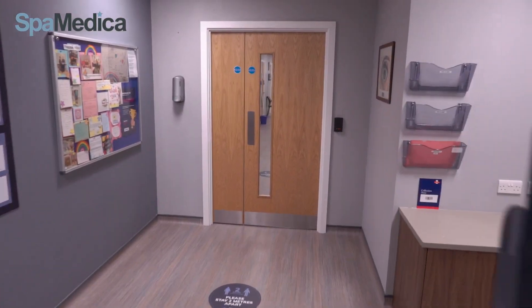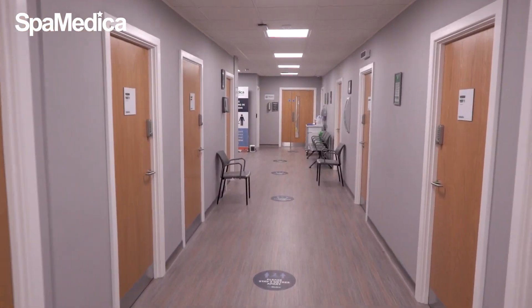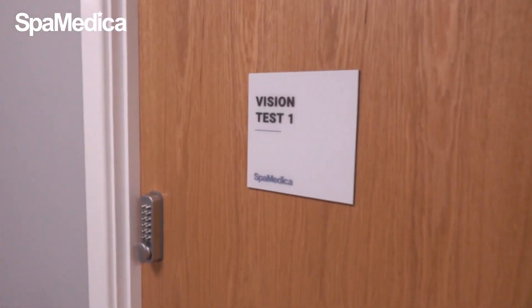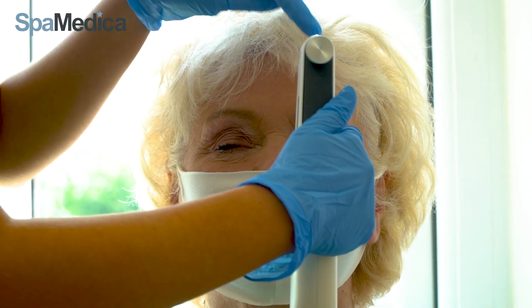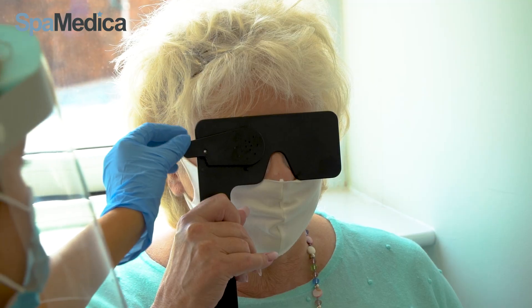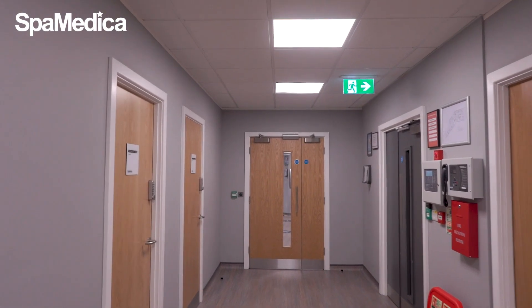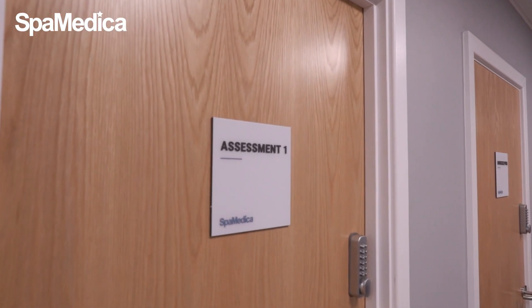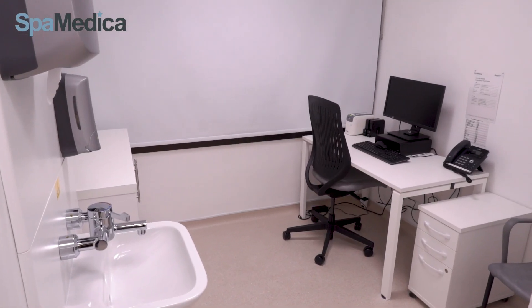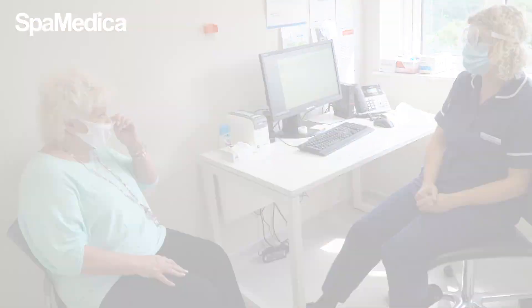The patients begin their assessment in our visions room, where we check visual acuity to confirm the current visual level of the patient. The assessment room is where one of our nurses runs through some general health checks with our patients and talks through the process for surgery and answers any of their questions.